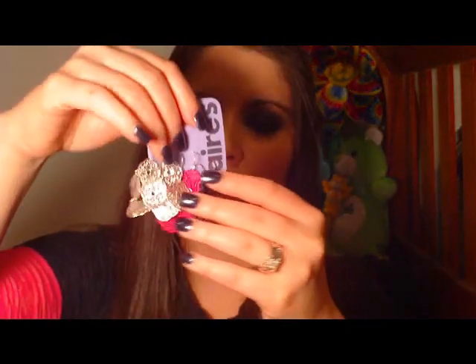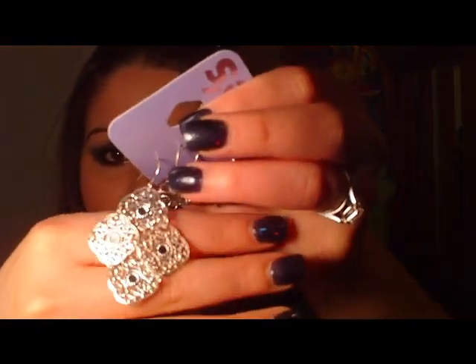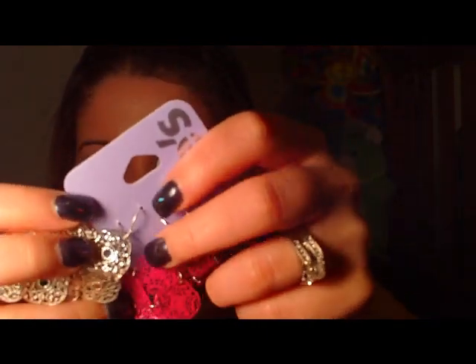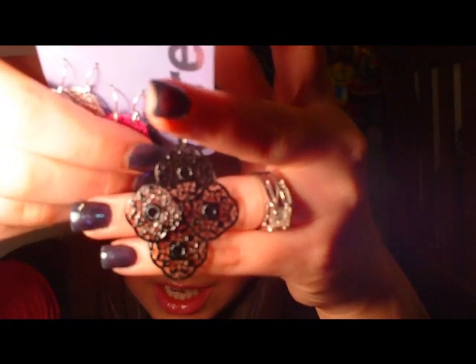Then the next thing I have was a set of three earrings, and these are really nice and different as well. They came in silver, pink, and black and are like a little four-leaf clover style pattern with etching. The pink ones are really opaque, which I like a lot because they're going to stand out with my hair, and I love black earrings too. So that's three pairs of earrings for a dollar, which is super affordable.